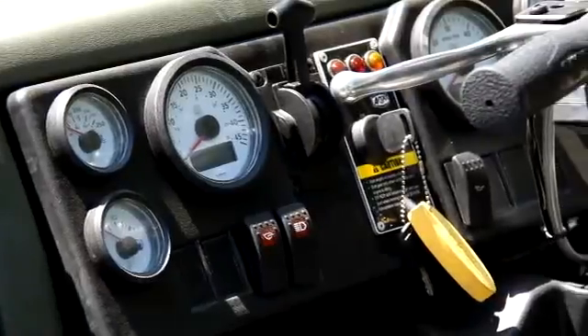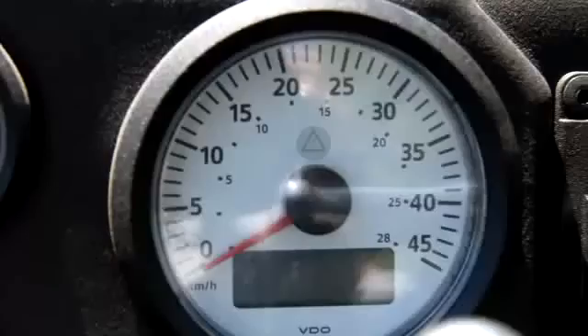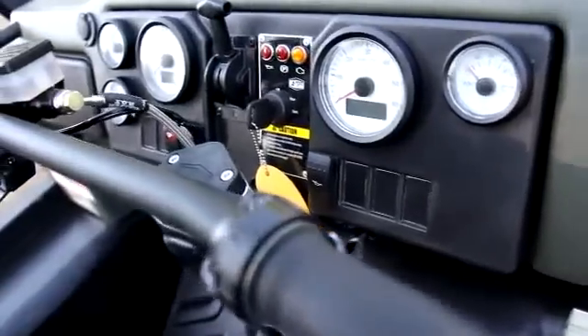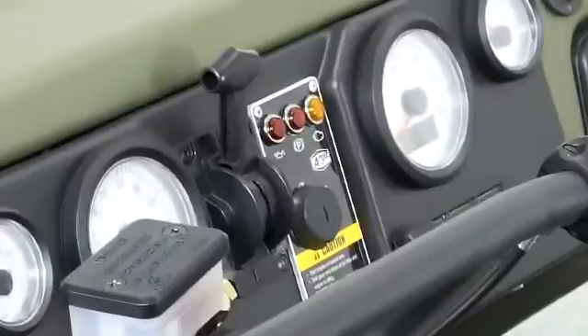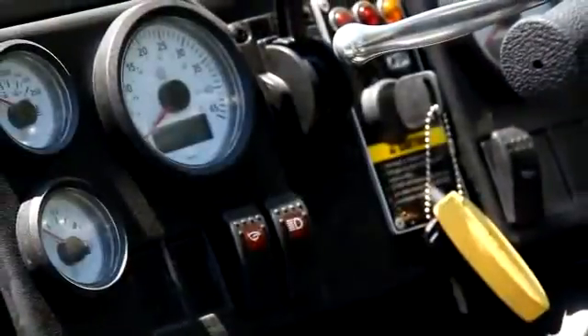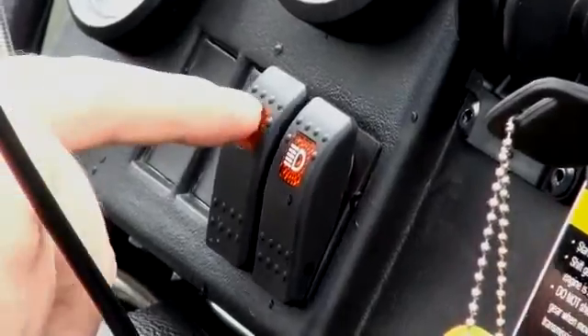The instrumentation package is visible from any driving position and includes fuel level, speedometer, tachometer, coolant temperature, voltmeter, digital hour meter, and odometer. Warning lights include check engine, park brake on indicator, and oil pressure. The instrument panel also includes the high and low shift lever and ignition switch. Light and accessory switches are easily added via pre-located positions within the panel.